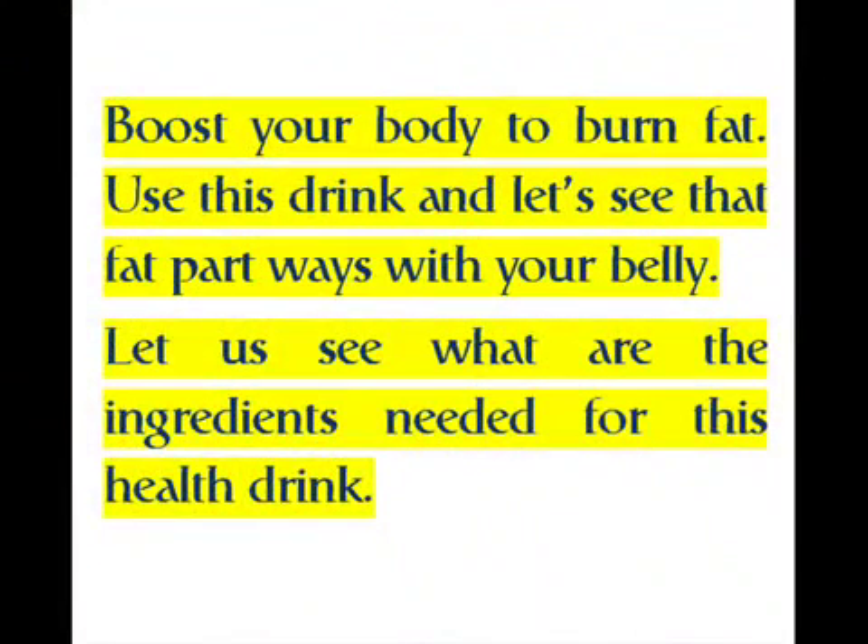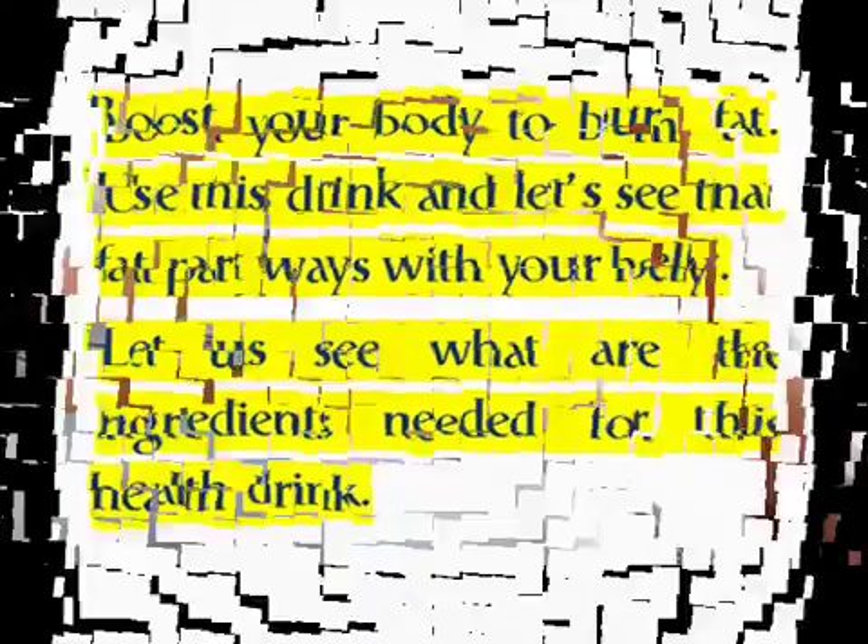Boost your body to burn fat — use this drink and let that fat part ways with your belly. Let's see what ingredients are needed for this health drink.